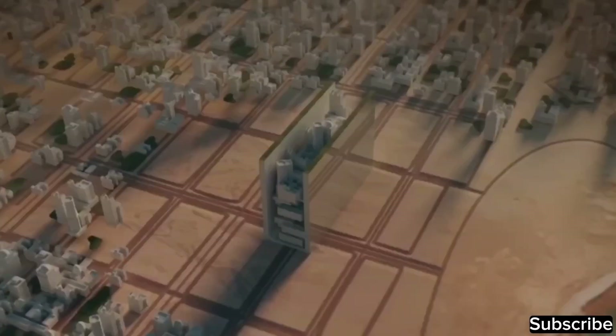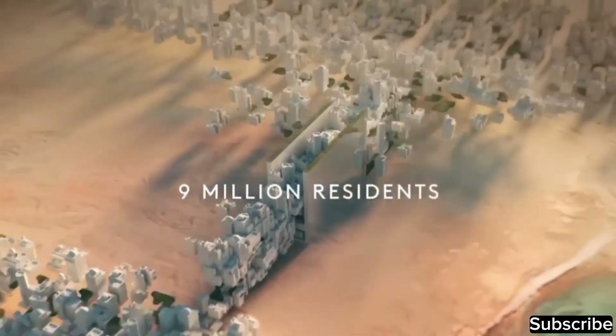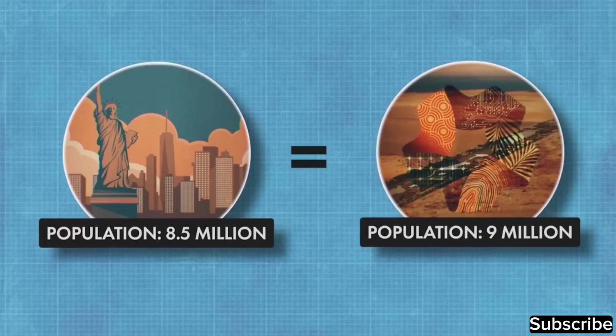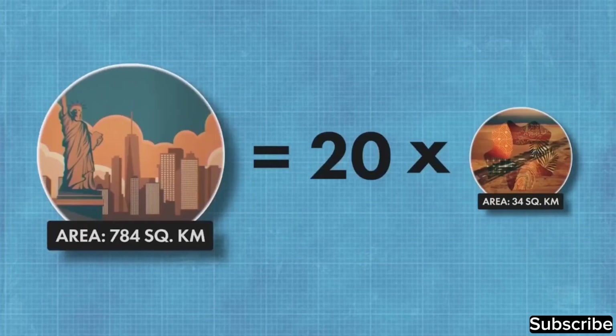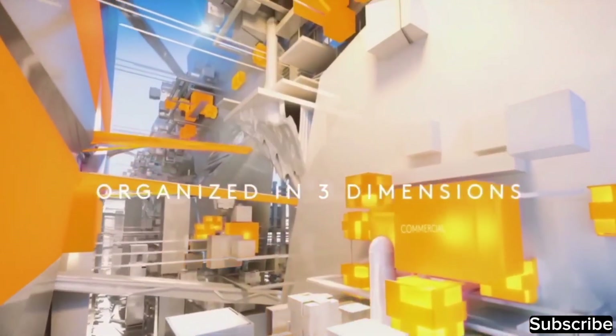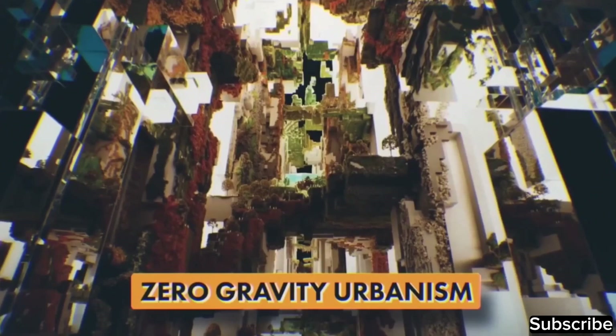Despite this, the developers anticipate accommodating 9 million people, equivalent to the population of New York City — like fitting the entire population of New York City into just one-twentieth of its area. The city is designed with multiple layers vertically, allowing people to move in three dimensions: up, down, and sideways. This innovative concept is called zero-gravity urbanism.